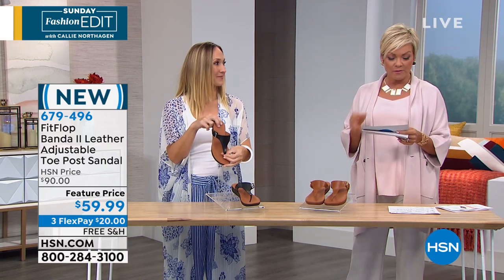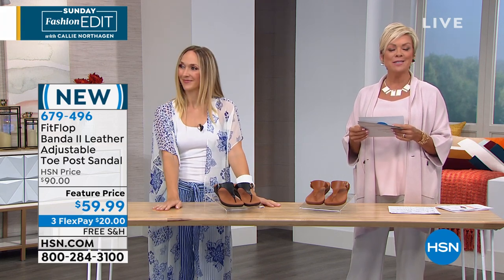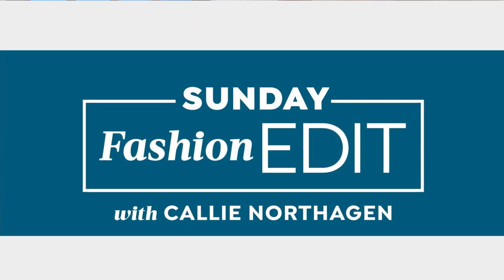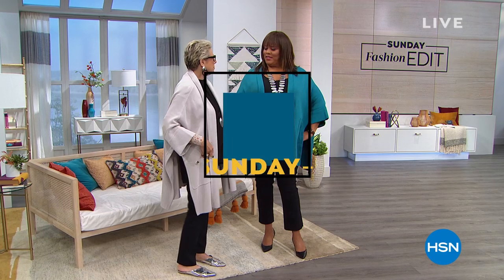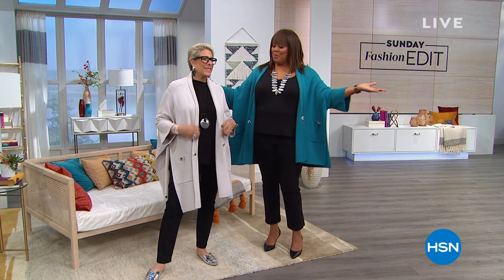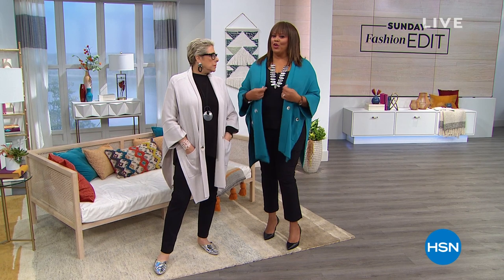There's another style from Fit Flop we're going to share, another customer pick. But first we're going to check in with Debbie — she is with Marla, and we're loving our outfits. The kimono! This is one of your hot sellers and it's just so easy — the perfect topper. I love to travel, and I get lots of compliments in the airport.